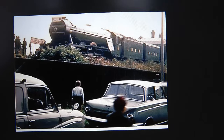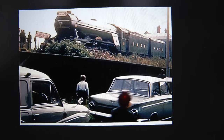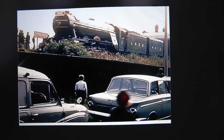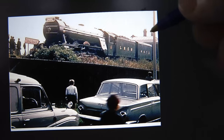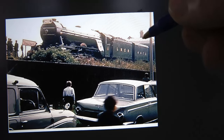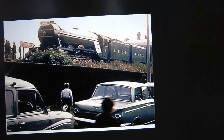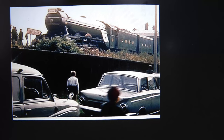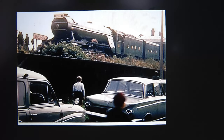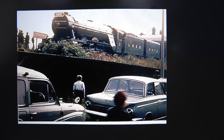And here we have the Flying Scotsman on tour 1968 at Tyne Dock. As you can see the station is still standing — there it is in the background, you can just make out the chimneys and the canopy. I don't think that was the first time that Flying Scotsman had visited Tyne Dock.